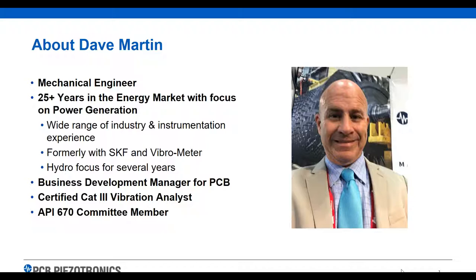I've been a Category 3 vibration analyst for many years. I don't practice it daily, so I don't call myself an expert in vibration, but I'm probably still pretty good. I've been on the API 670 committee for over 10 years. That committee focuses on vibration requirements, mainly in the oil and gas or refining industry.